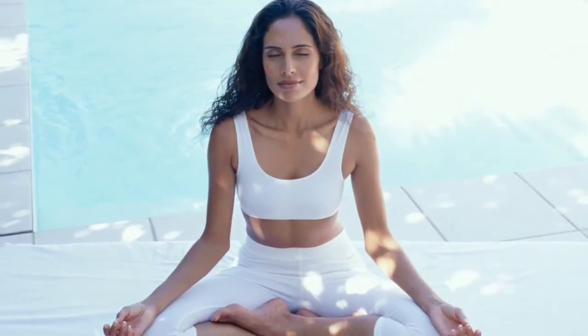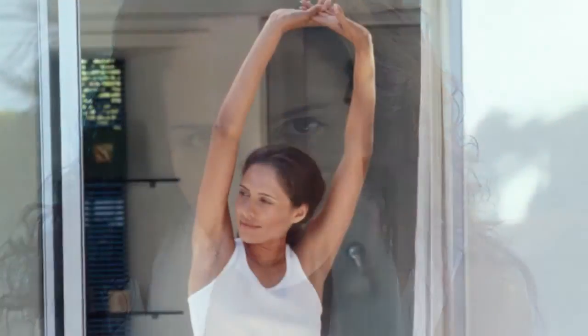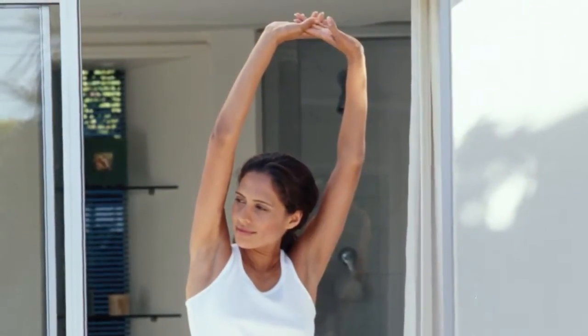If there is extreme sagging of the skin on the abdomen, hips, buttocks, and outer thighs, a procedure called a Central Body Lift can be performed in conjunction with a tummy tuck. This procedure is designed to tighten loose skin to obtain more youthful contours by lifting the buttocks and tightening the hips and abdomen.